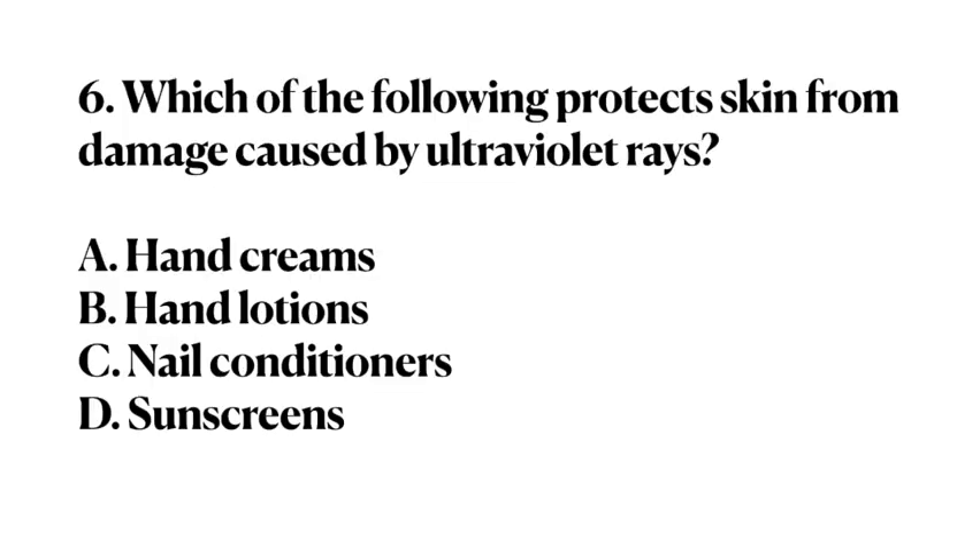Number 6. Which of the following protects the skin from damage caused by ultraviolet rays? A. Hand creams. B. Hand lotions. C. Nail conditioners. D. Sunscreens. Answer: D. Sunscreens.